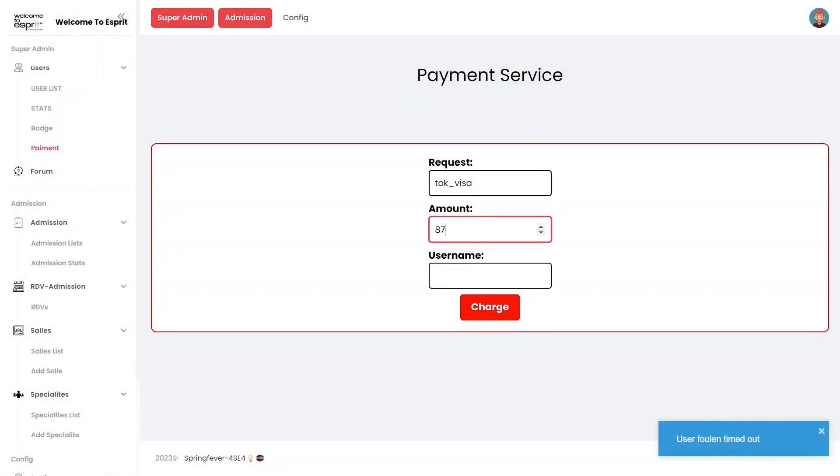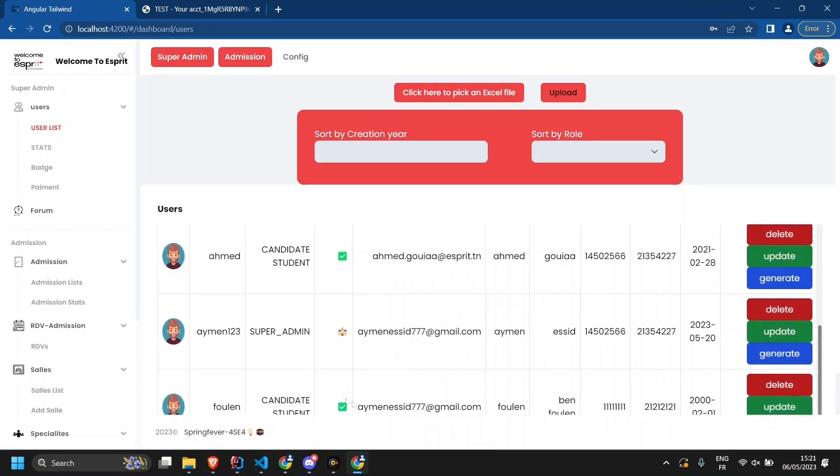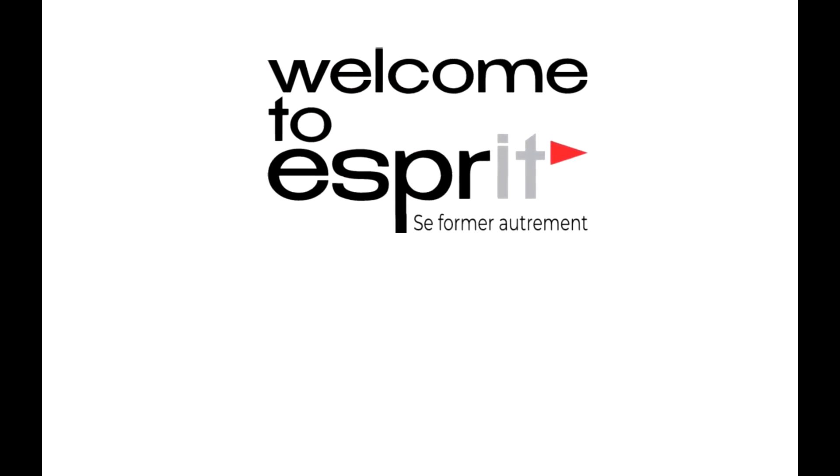Welcome to Esprit — the innovative, secure, and user-friendly web application that's making waves at one of the leading higher education institutions in Tunisia. Try it out today and experience the difference for yourself.